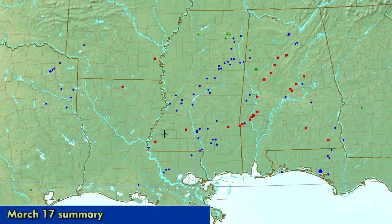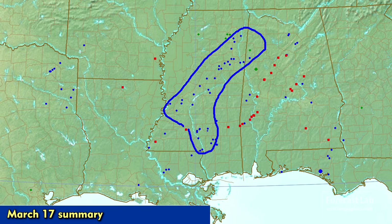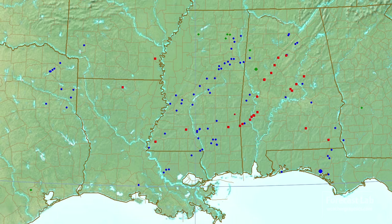Ridging is building into the Rockies right there, and troughing and height falls moving on to the west coast. Here are the SPC storm reports for yesterday — what we see is a cluster of numerous high wind reports in Mississippi and tornado reports in central and western Alabama.